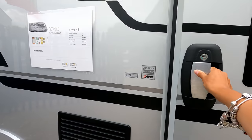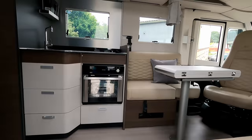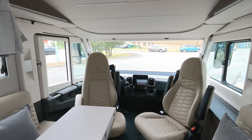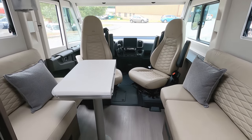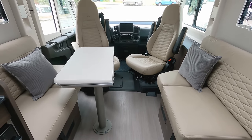Heading inside, we've got the electric step and a really nice wide door with a bin built into it. Inside we have the Alde wet central heating and leather upholstery available in cream and black. This is the DC model — D stands for dinette — giving you two lounge seats.